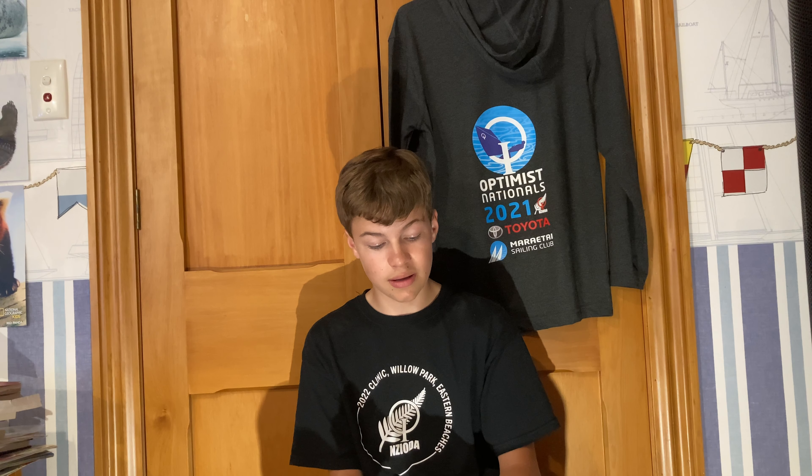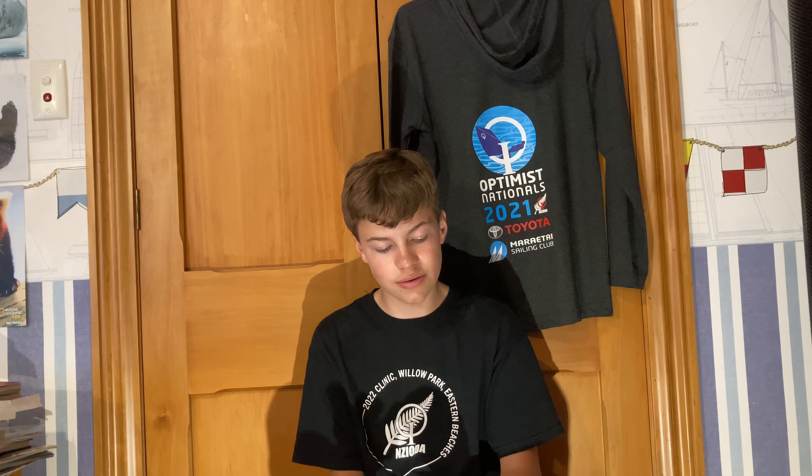So why did Windows Vista get the criticism that it did? In 2007, most computers could not handle Windows Vista very well, and on the computers that did handle it well, there were driver issues and multiple bugs. Microsoft released two service packs, but the reputation had already been damaged.